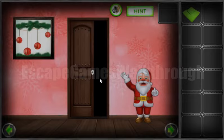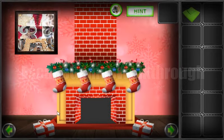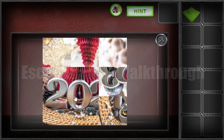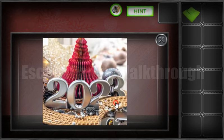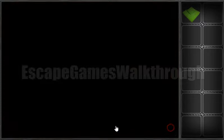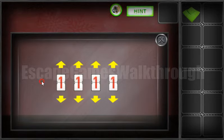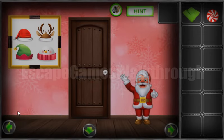Let's go to the left. So here a number is hidden in this puzzle. So let's go: 20, 23. It's a number for the place here — set it to 0, 2, and 3. So we've got a round candy.